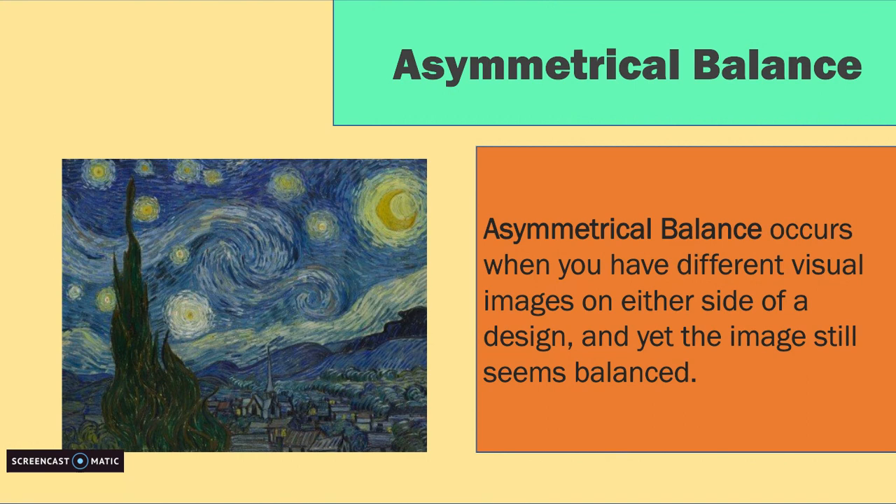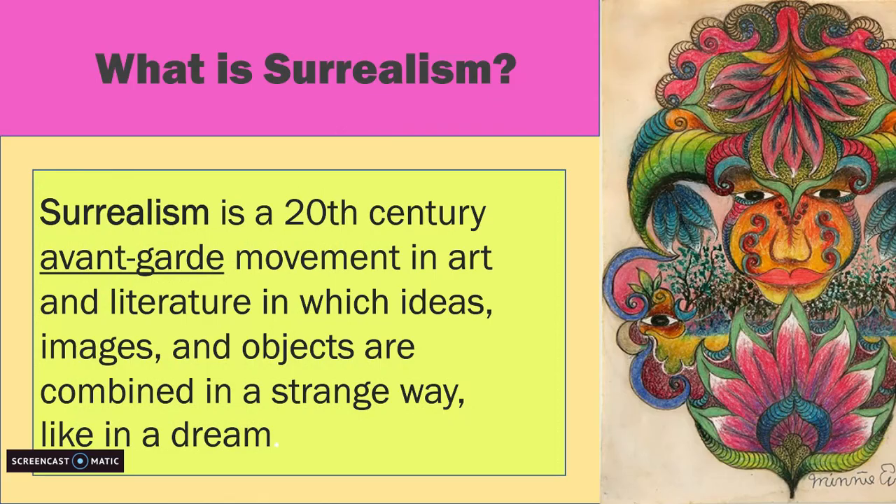Asymmetrical balance is exactly the opposite. It occurs when you have different visual images on either side of the design, and yet the image still seems balanced. To be considered asymmetrical, a design needs to have unequal visual weight on either side, but those unequal visuals need to balance each other out. So for example, in Van Gogh's Starry Night, the tall dark structure on the left is equally balanced out by a completely different element on the right, which is the moon.